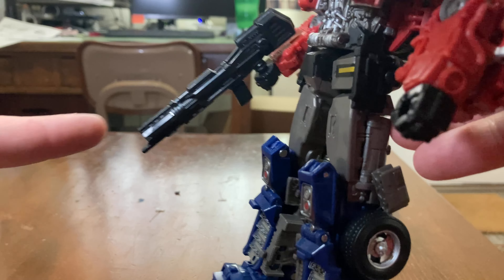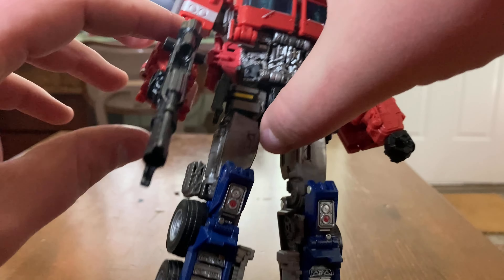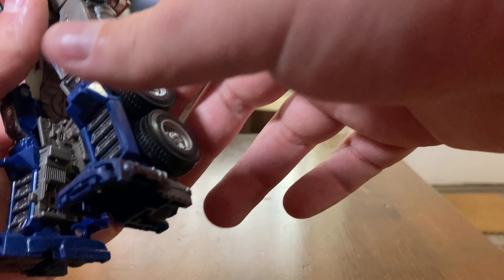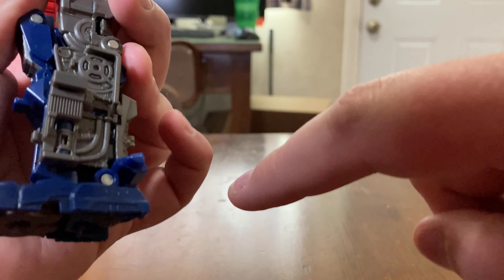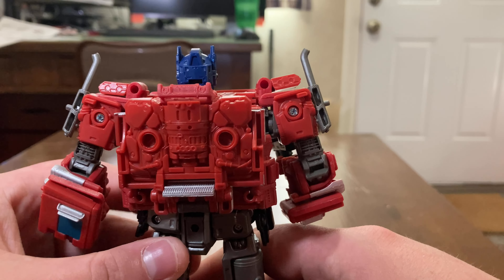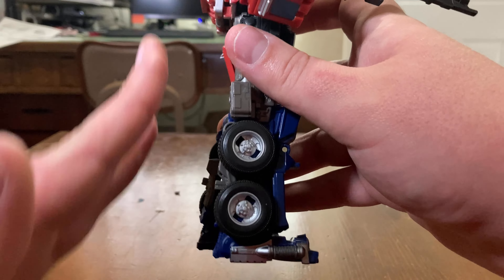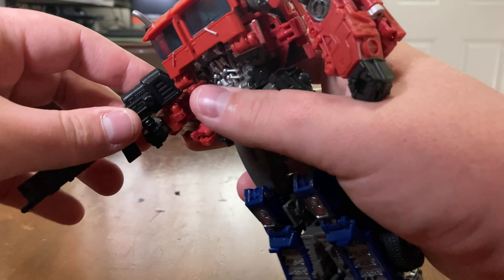There's a nice little ion blaster right here made in black plastic, and it looks really nice. There are nice little details on the thighs as well. The back is very neat — the backpack compresses very nicely, and it almost feels like it came right out of the movie itself.